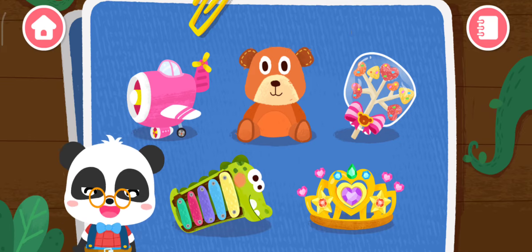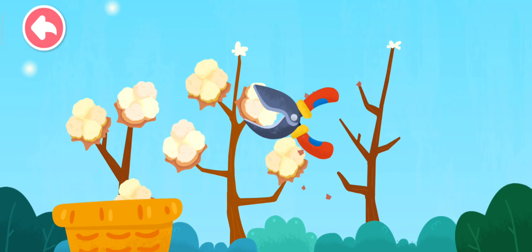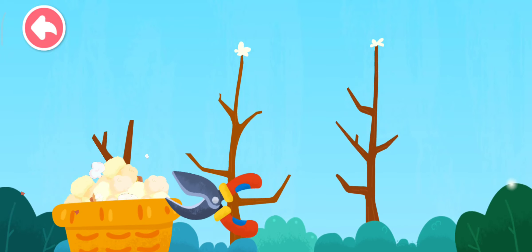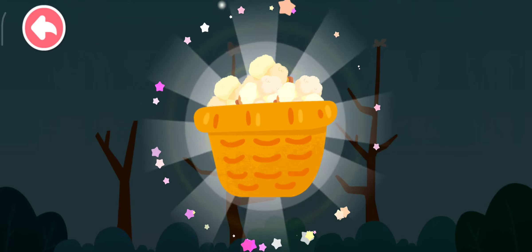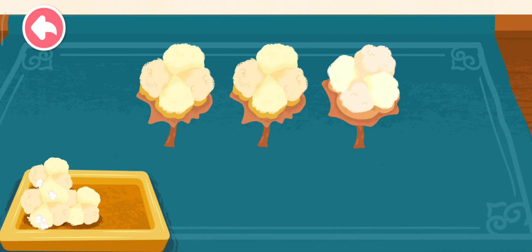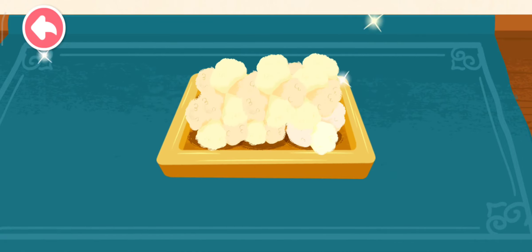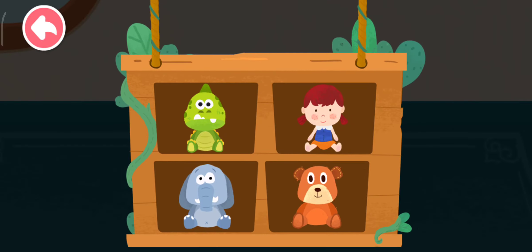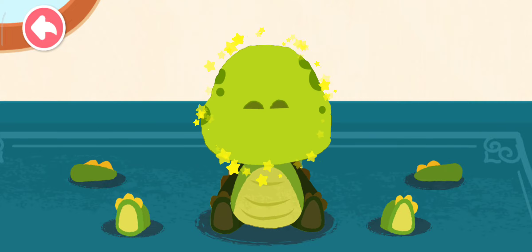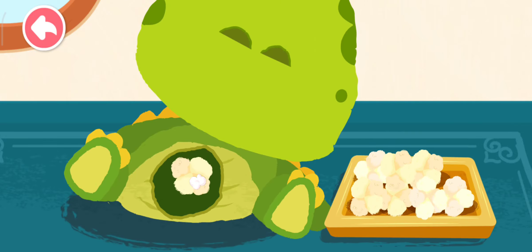Stuffed Toys! Lots of cotton filling are needed to make stuffed toys. Get rid of the stems! Which one would you like to make? Stuff the toy firmly with cottons!